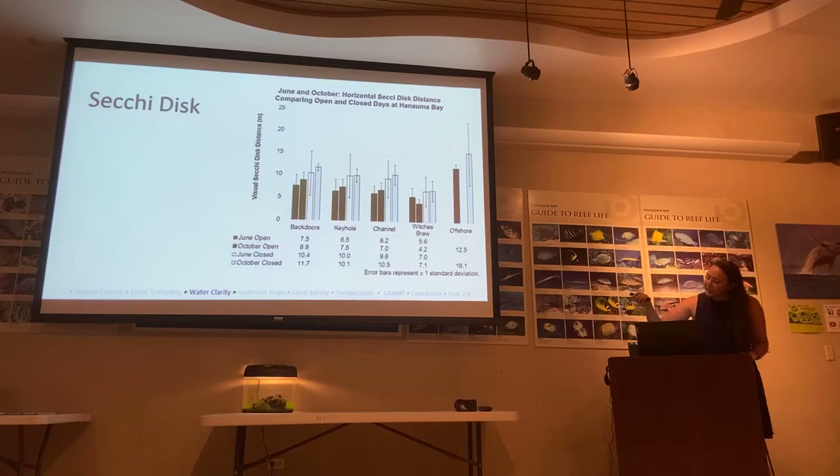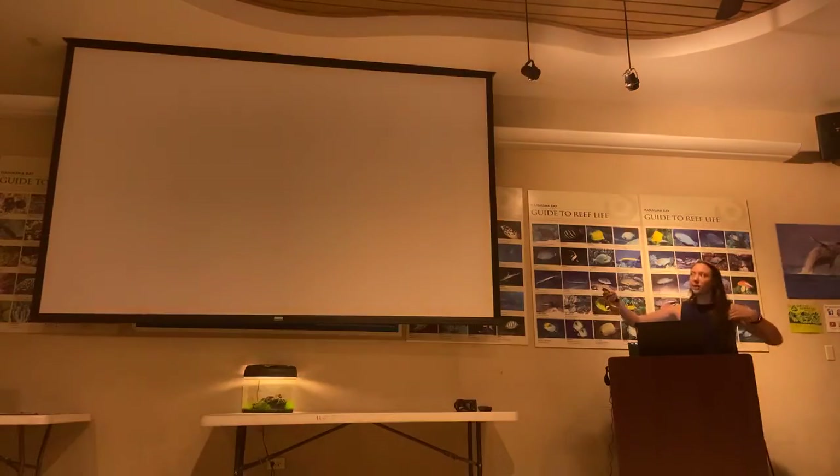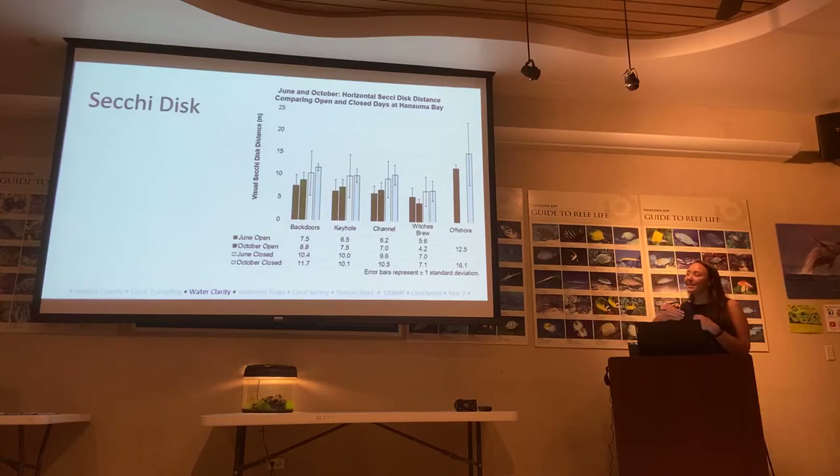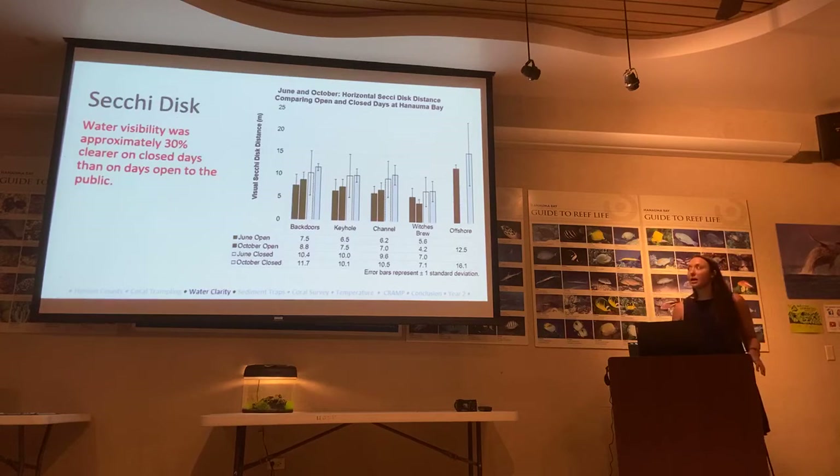On this graph, the y-axis shows visual Secchi distance — you want this to be long, as longer Secchi distance means clearer water. The black bars refer to open days when visitors are present; the lighter bars refer to closed days — Tuesdays — when visitors are not present. In every single sector, on open days we have less visual distance than on closed days — approximately 30% less on open days compared to closed days.